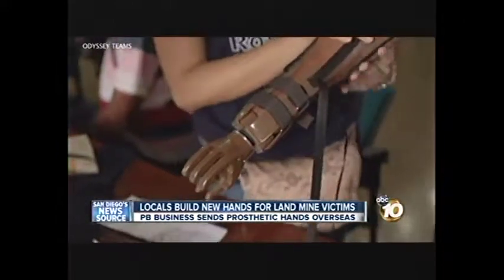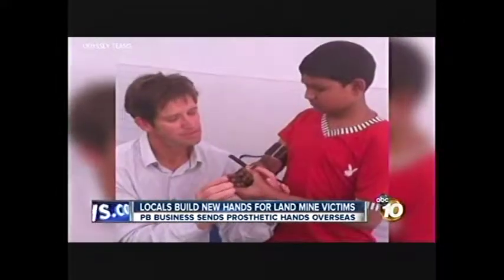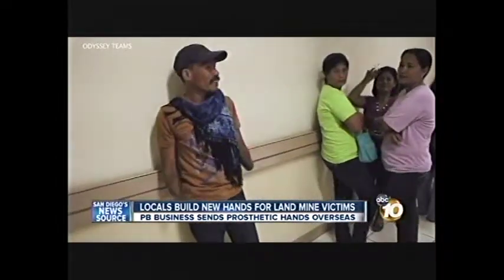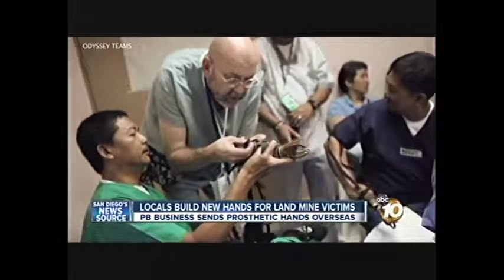There's a landmine going off every 20 minutes around the world somewhere. Todd Demarest trains groups to build these hands. Thousands have been given out so far in areas like Colombia and Afghanistan. Children or adults are out there taking care of their herds or their livestock, and a bomb goes off, and then there's a need again, and that's the need that we're taking care of.